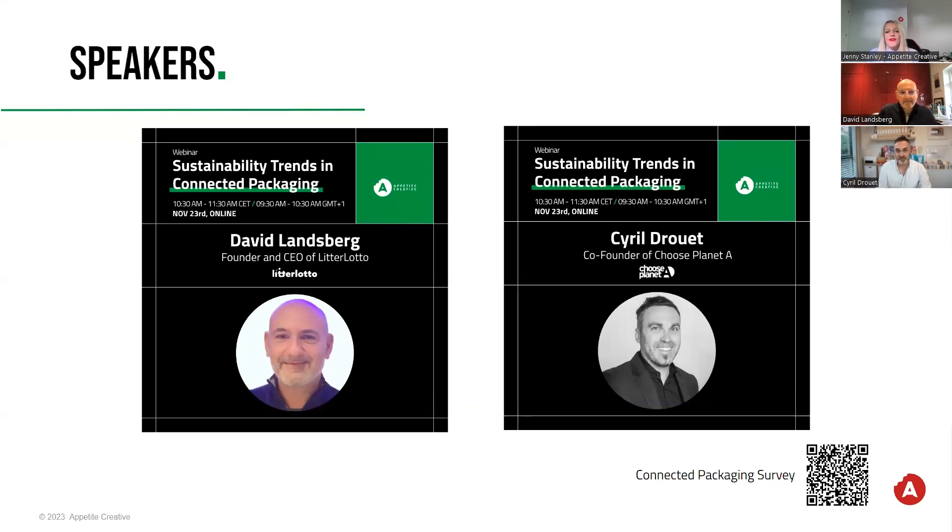Can you tell us an interesting fact that not a lot of people know about you? David, I'll come straight to you. Thanks for hosting this, Jenny. If you ask my wife, she'll tell you there's absolutely nothing interesting about me. But probably the things people don't know about me is that I like to do a bit of stand-up and I like writing humorous novels — it takes away the stress and angst of what I go through with the business.